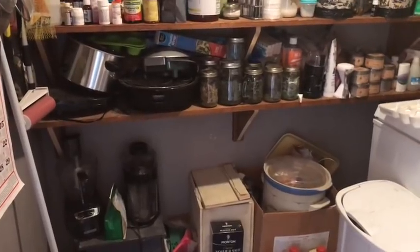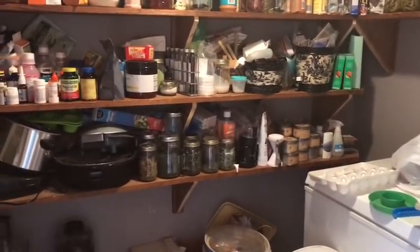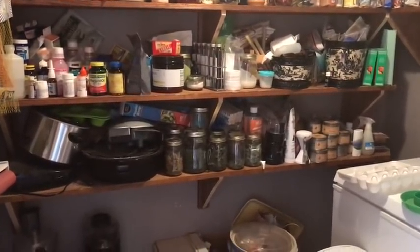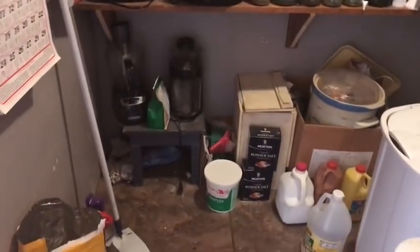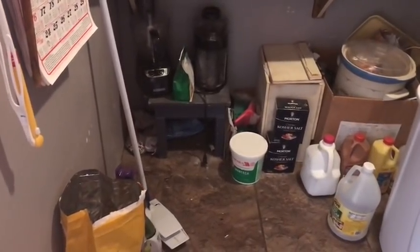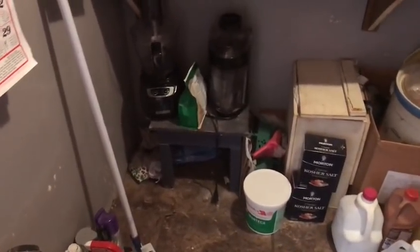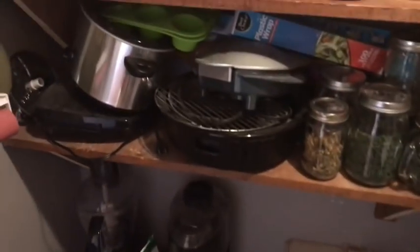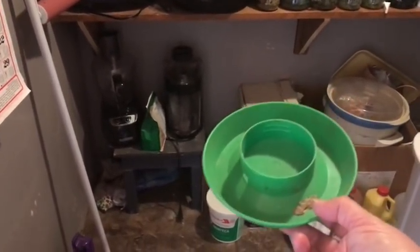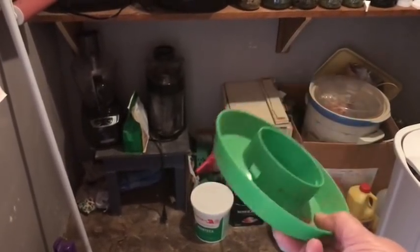This is about a week later after I showed the original video of my pantry. I'm getting started by cleaning out a little bit of this corner I showed you in the previous section. What I want to show you is what I found down there in that corner - this is a good example of what I was talking about earlier: finding things you forgot you had and then going and buying more.